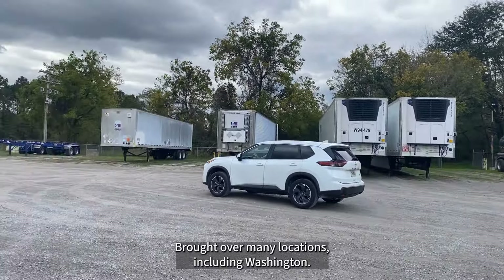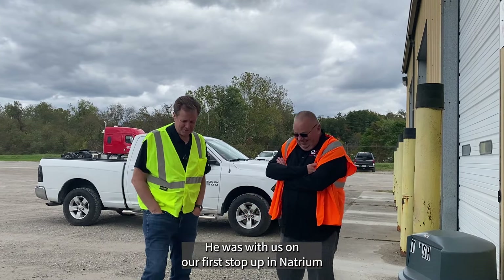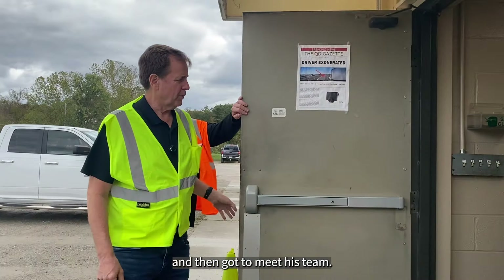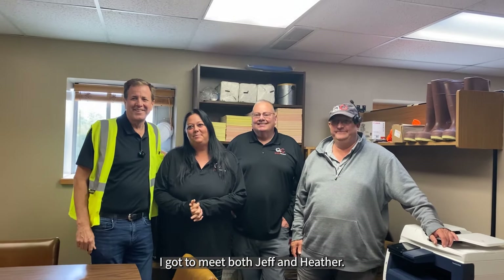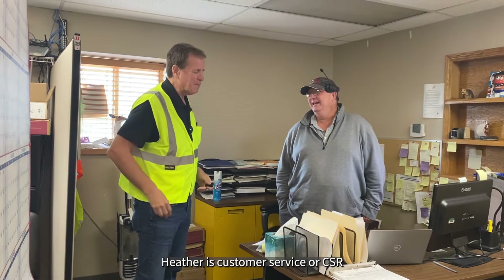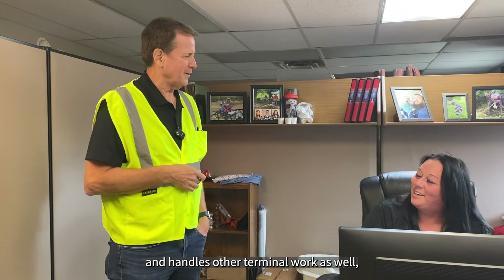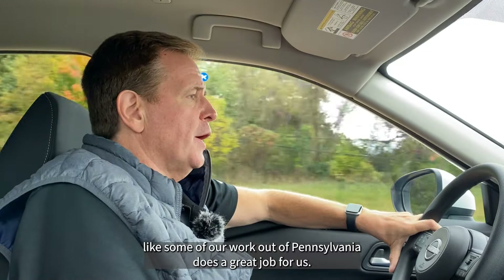We just finished our final stop on the Country Roads Tour of West Virginia. The last stop was in Washington, West Virginia. This is an operation that came over to us in December of 2016 when we purchased the private fleet of one of our largest customers, which brought over many locations, including Washington. Kevin Hedgepath was there again — he was with us on our first stop up in Natrium. We have a small team here, about 10 drivers.